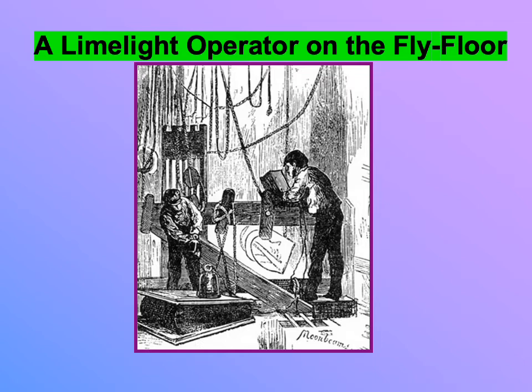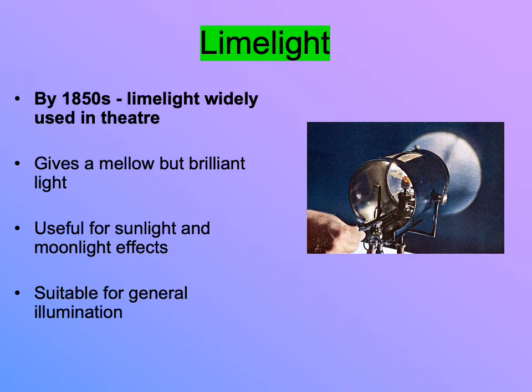By the 1850s, limelight was being widely used in theater in Europe, the UK, and the United States. Its benefits: it gives a mellow but brilliant light source, much brighter than candlelight or gaslight. It's most useful for effects — they used it for sunlight and moonlight. In fact, in that previous illustration, the caption says 'moonbeams,' because they used limelight to create moon or sun effects. Mostly, theaters kept gaslight for general illumination and installed a few limelights for specials.